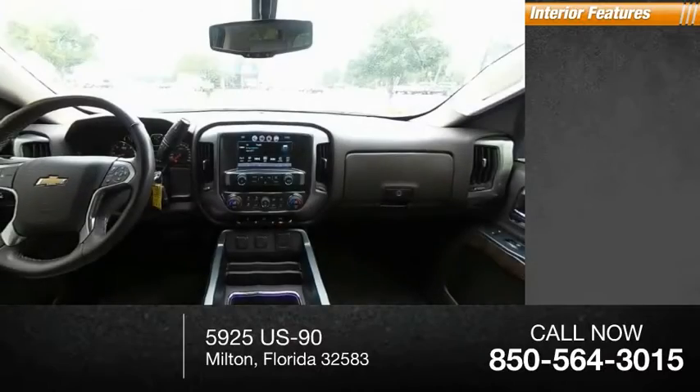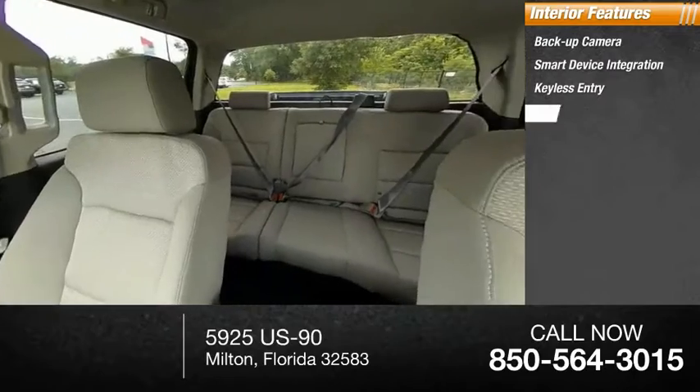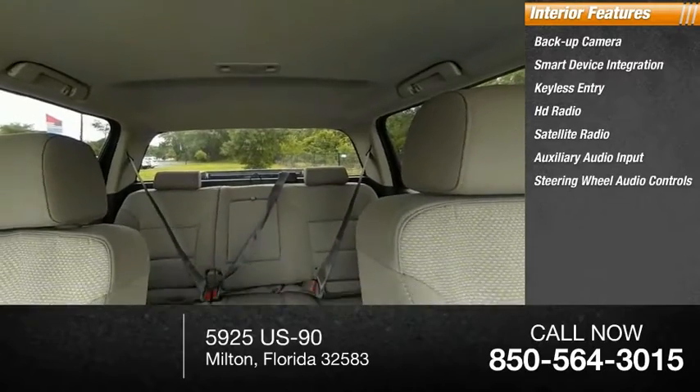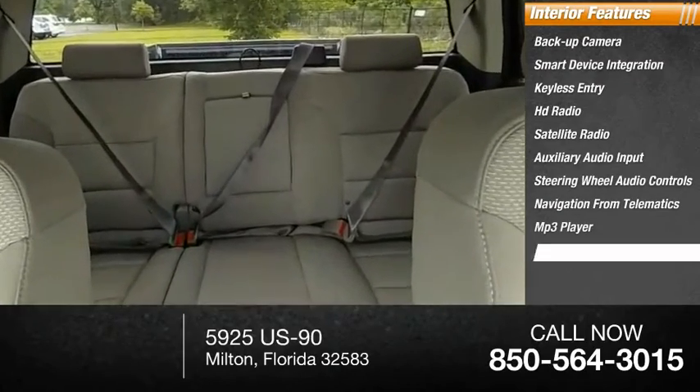Inside you'll find a backup camera, smart device integration, keyless entry, HD radio, satellite radio, auxiliary audio input, steering wheel audio controls, navigation from telematics, MP3 player, and cruise control.